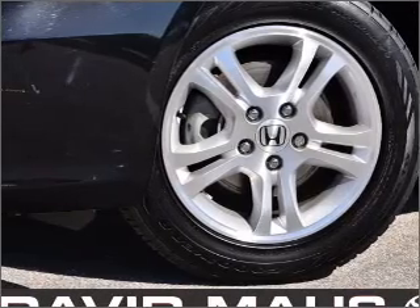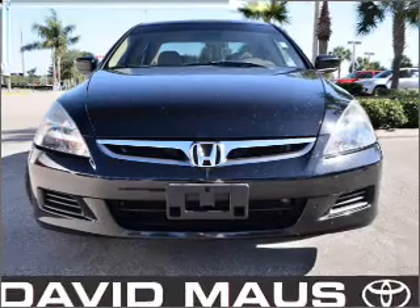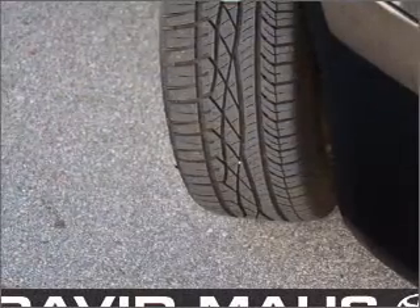With an efficient four-cylinder engine that responds smoothly to its 5-speed automatic transmission. Find your way easily with the included navigation system.